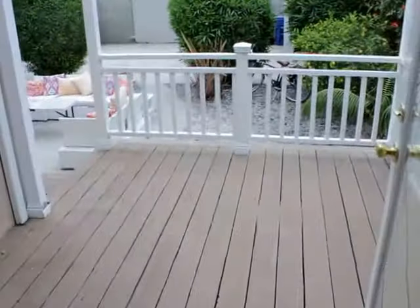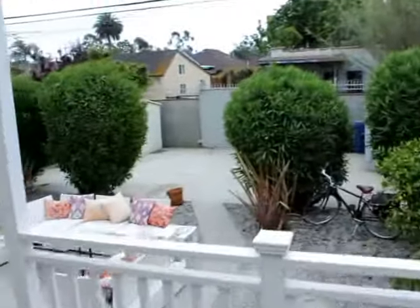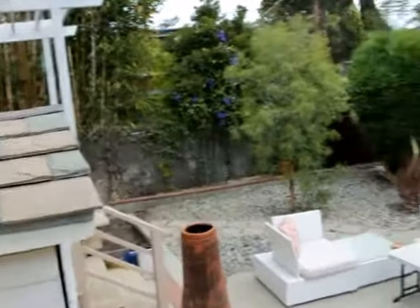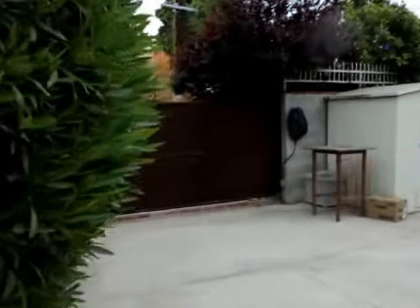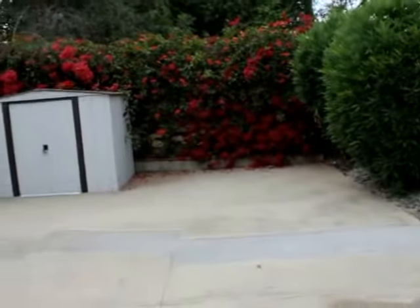Very nice. Again, apex ceilings. Your own private little porch out here. There's another view. Communal area out here. Let's park your car.